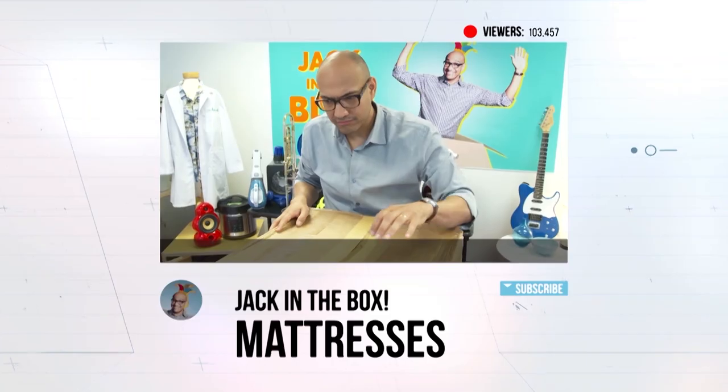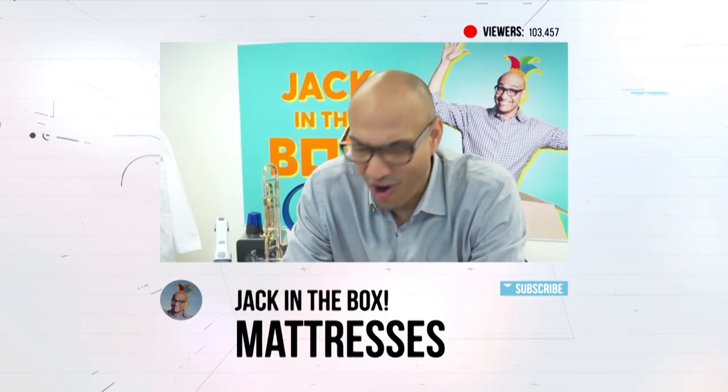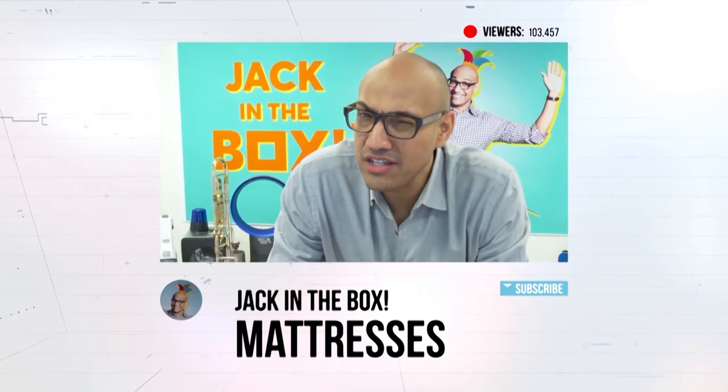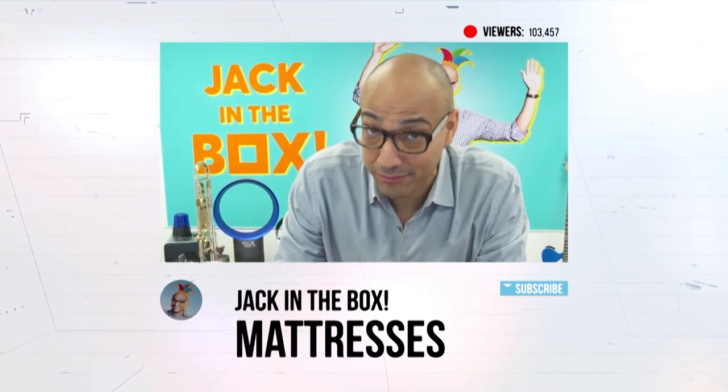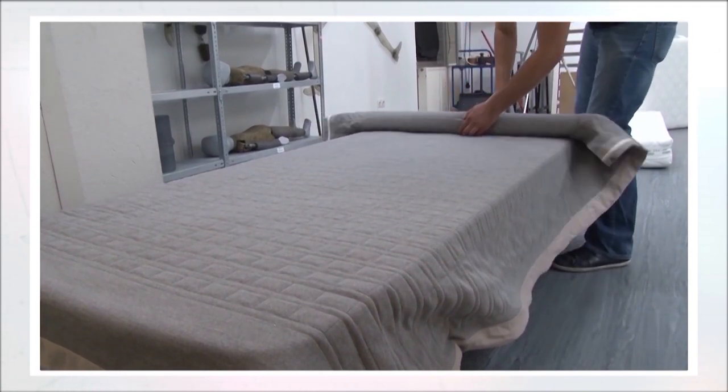I thought your viewers might enjoy watching you take this bed out of the box. The idea of compressing and rolling up a mattress and throwing it into a box is not new — a company in 2007 created it. We love opening anything out of a box. How much do these cost and are they all the same? Of the models we've tested, they range from about $250 to $2,800, and they vary in performance. They're not all the same.